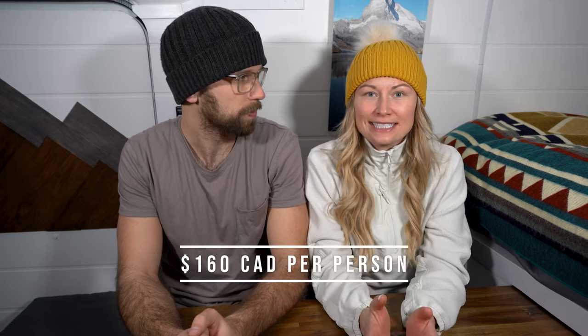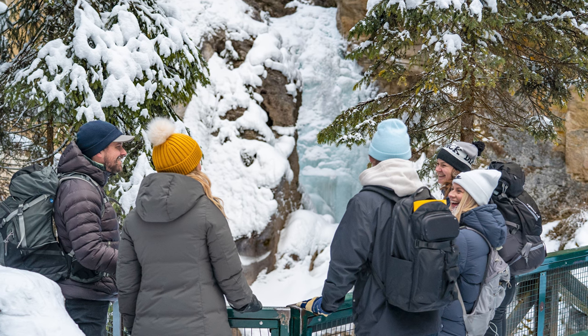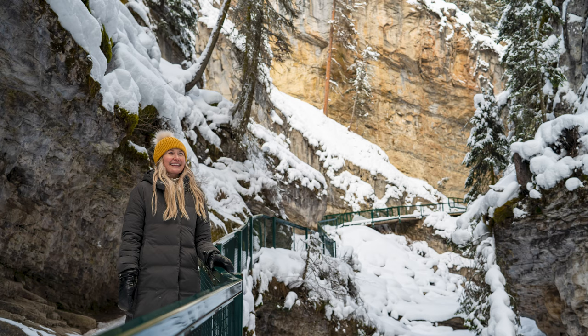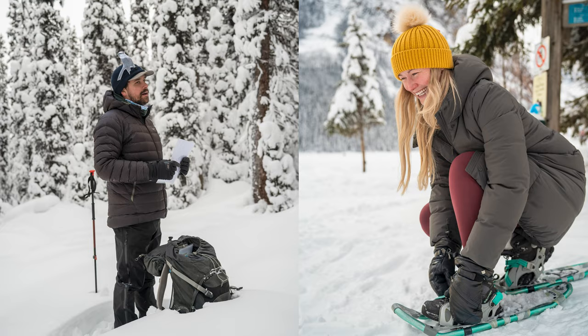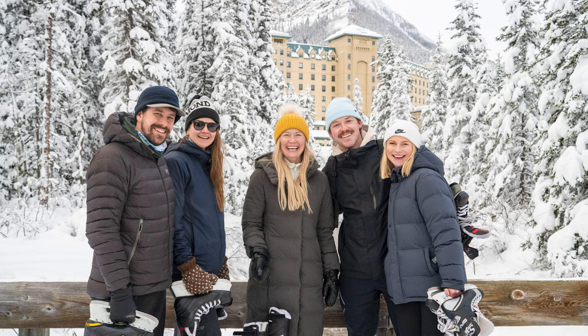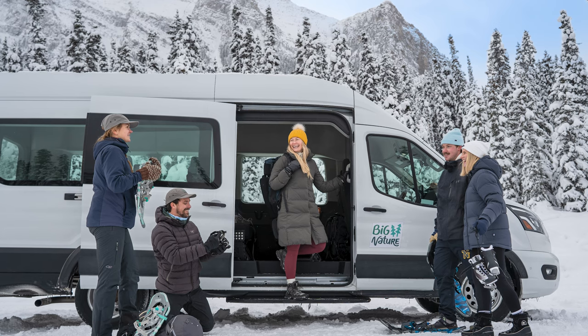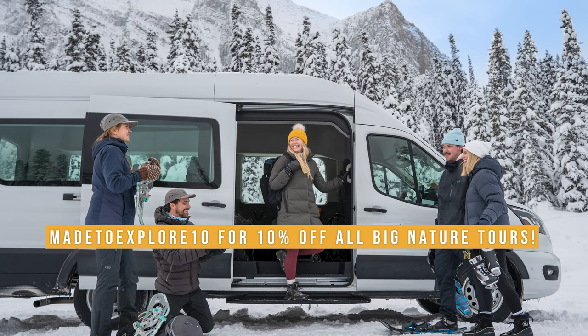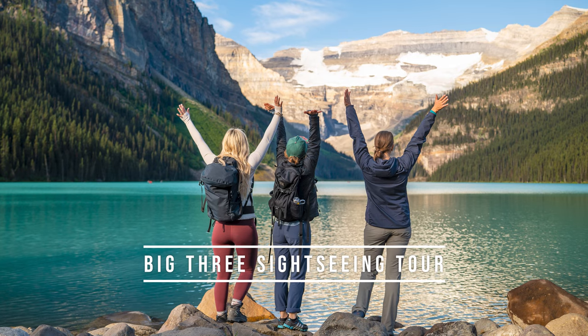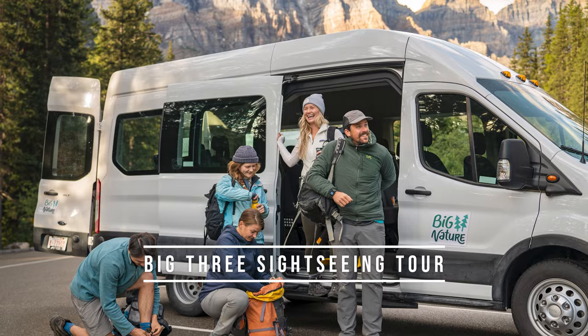This tour costs 160 Canadian dollars per person, which is amazing value when you consider the full day of activities, the gear, the vehicle, the park pass, and the guide — very good value for this 10-hour day of adventure. We also have a 10% discount code you can use on any tour that Big Nature offers. Whether you're taking the winter tour, the summer tour, or a private tour, use the code MADETOEXPLORE10 for 10% off your booking. If you're going to be in Banff this summer and wondering if this company has a summer tour — yes, they do, it's amazing. We have a video on that, so we'll link it below, along with a link to their website if you want more information.